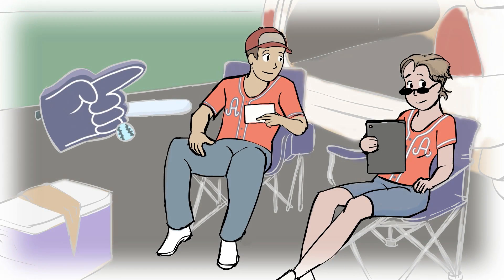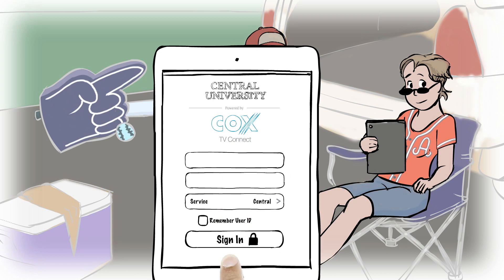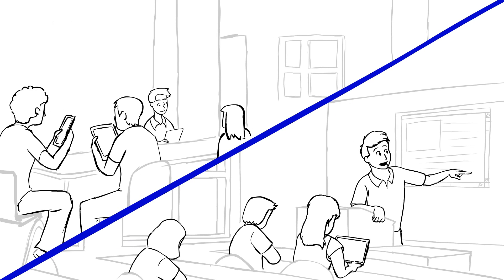This IPTV experience integrates with your Cox Business bulk video service. Campus Connect leverages your database, allowing existing campus network credentials to authenticate users. Worried about bandwidth? Don't be.